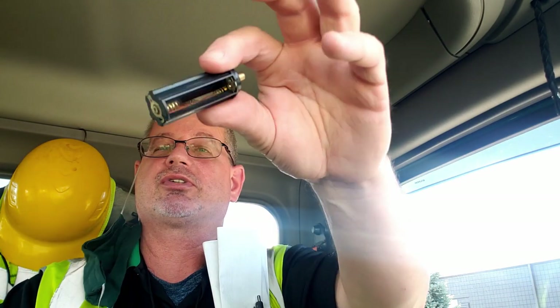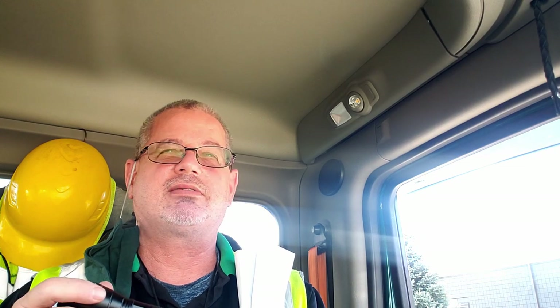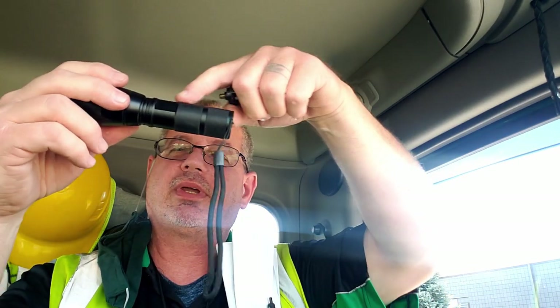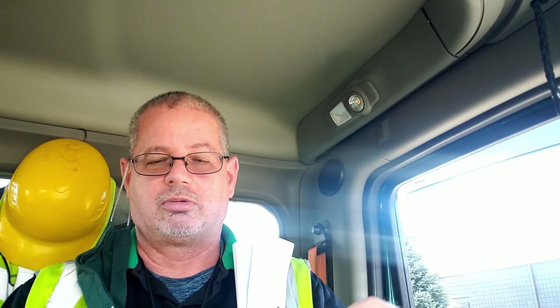I have this battery adapter — it takes three triple-As and replaces the 18650. So for this flashlight, if the big rechargeable 18650 battery dies, you can replace it with those triple-A batteries.